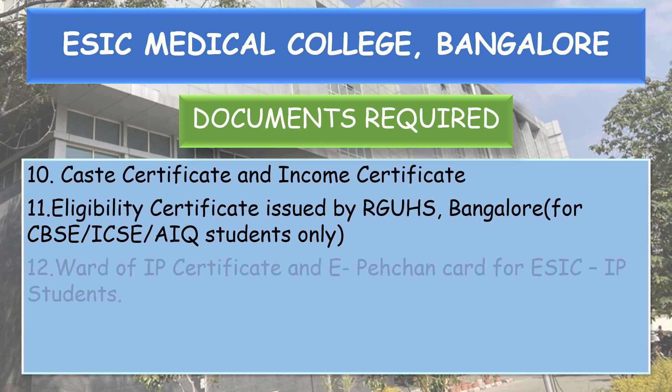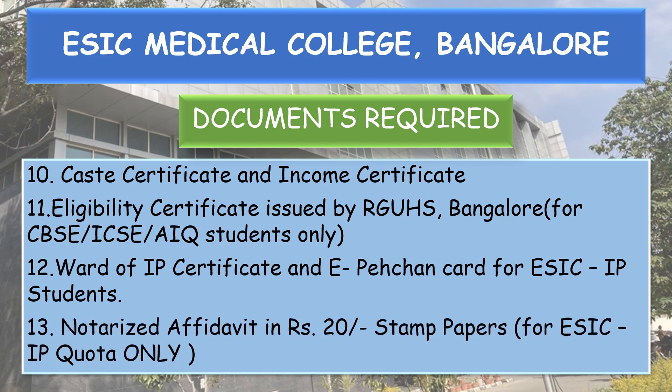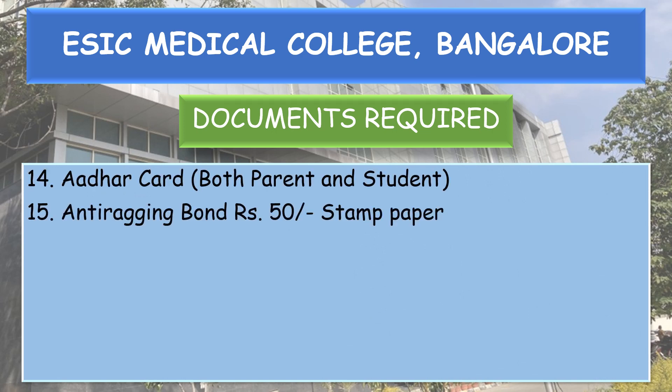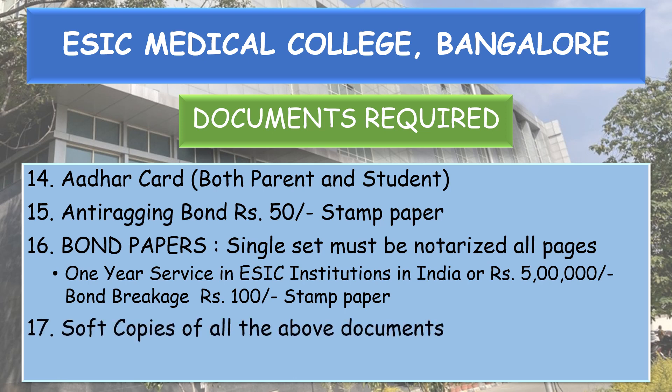Additional documents: eligibility certificate issued by Rajiv Gandhi University of Health Sciences, Bangalore for CBSE, ICSE, and all India quota students. For ESIC IP students: award of IP certificate and E-Pehchan card, notarized affidavit on Rs. 20 stamp paper. Also required: Aadhar card of both parent and student, anti-ragging bond on Rs. 50 stamp paper, bond paper (single set, all pages notarized) for 1-year service in ESIC institutions in India with Rs. 5 lakh bond breakage on Rs. 100 stamp paper, and soft copies of all the above documents.